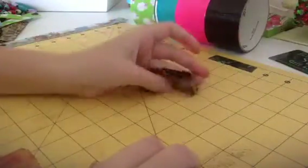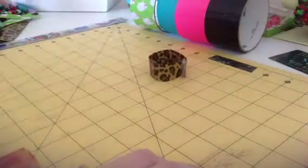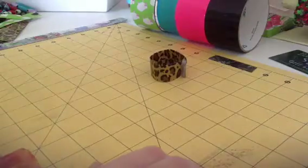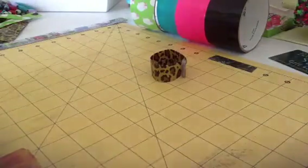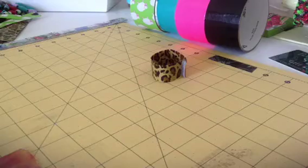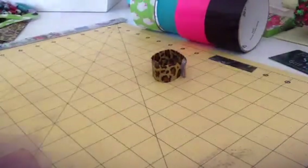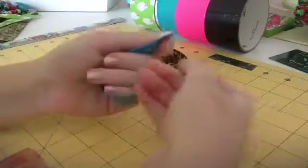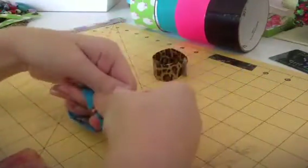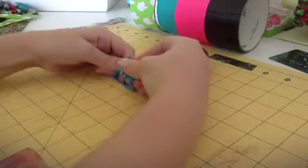I'm going to have — I might have extra small, small, medium, large, extra large. This one is medium. Fits me very nice, so I would be a medium. So I have small, medium, and one other small.